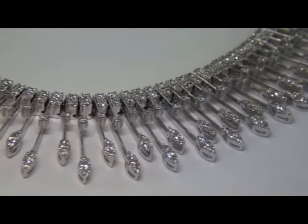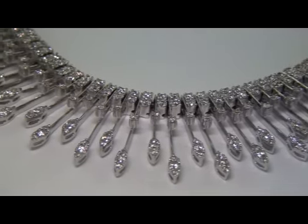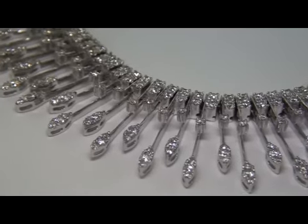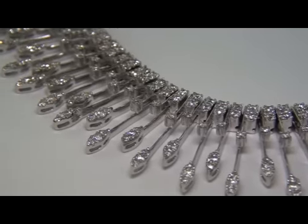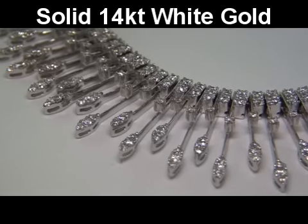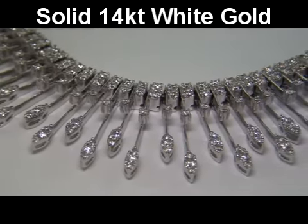This top quality, highly collectable necklace is in like-new condition. An authentic, extra-fine quality diamond necklace of this caliber is difficult to find. The necklace weighs a very heavy 31.60 grams and is tested solid 14 carat white gold with a 14 carat hallmark stamped on the clasp.